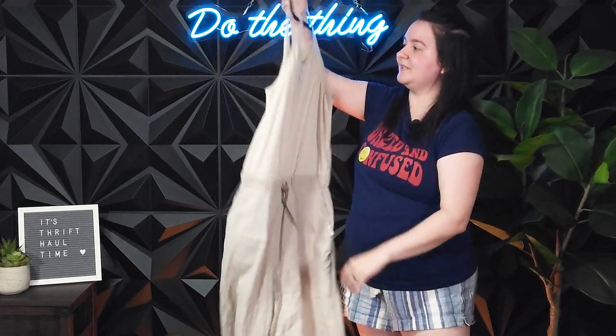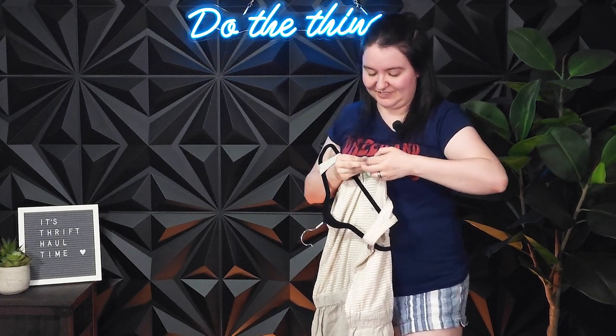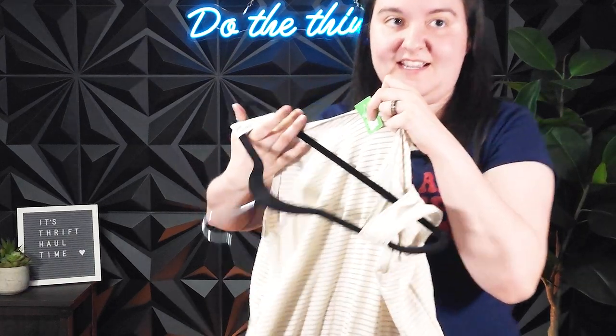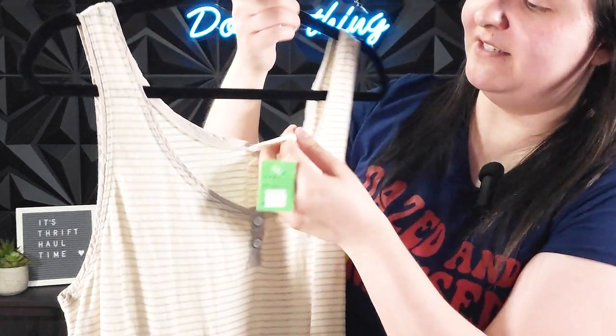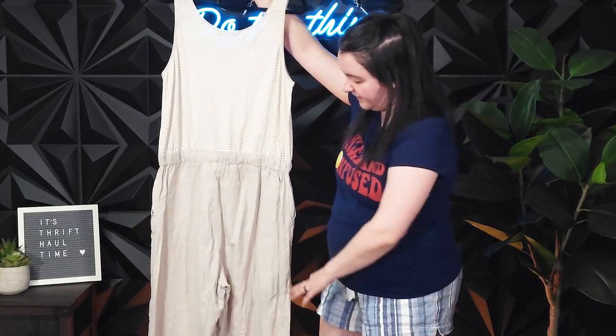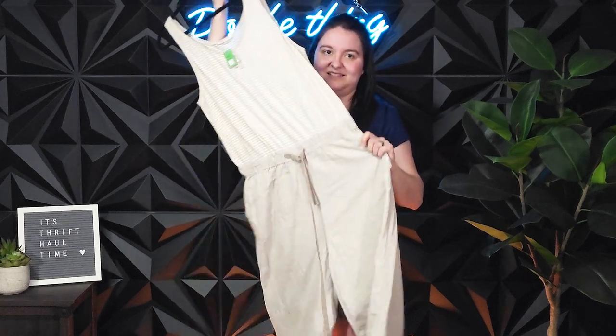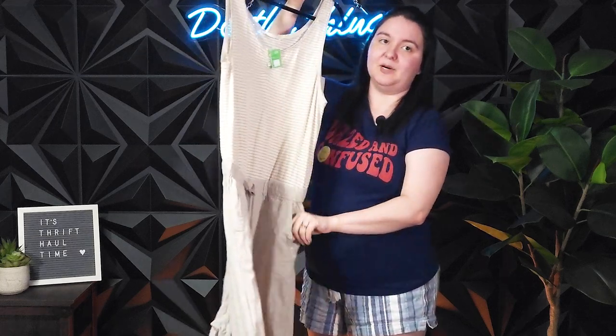This is a jumpsuit and it is Woolrich. It's in a size large. At this thrift store the green tags were 50% off, so it said $9.99, but this was actually $5. That's why I got this. I don't know anything about the resellability of their jumpsuits, but for $5 it's a pretty substantial piece — it's got wide legs, it's in good condition, it looks super comfy, and it's got pockets, as everything should. So I feel good about this one.